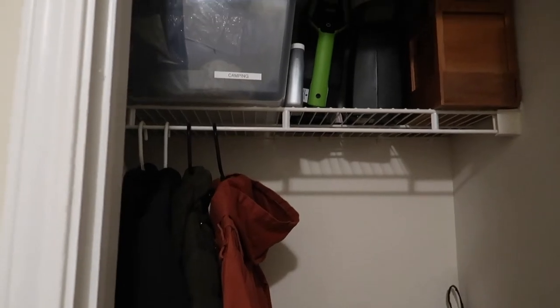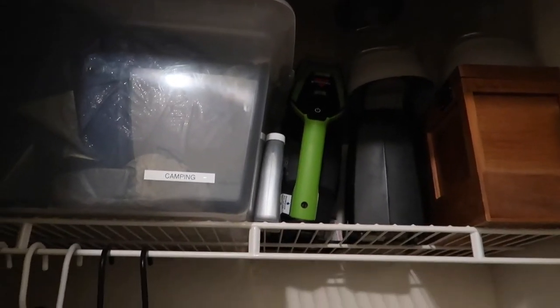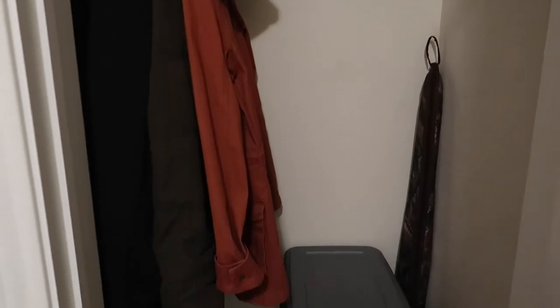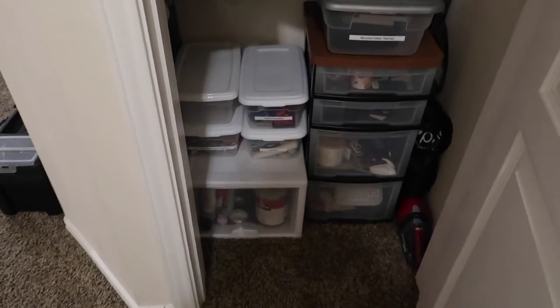I'm curious — do you have an entry closet in your home, or maybe you call it a coat closet? If so, do you actually use it for coats and umbrellas, or do you use it for other storage like we are? Let me know in the comments below, I'd love to hear.